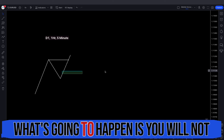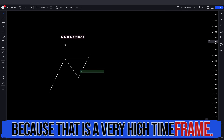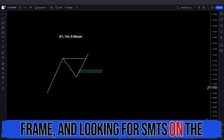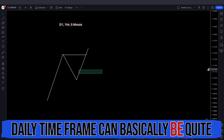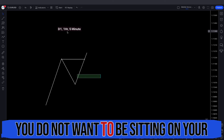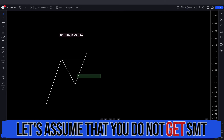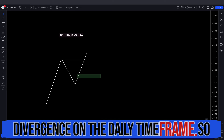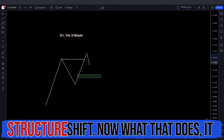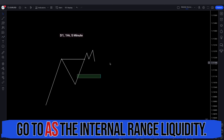That is one method on how you can implement SMT divergence. But most of the time you will not get SMT on the daily time frame because it is a high time frame — looking for SMTs on the daily can be quite hard. It happens, but not that much, so you do not want to be sitting on your hands waiting for it. If you do not get SMT divergence on the daily, then you would normally look for a one hour market structure shift, which confirms the bias toward internal range liquidity.